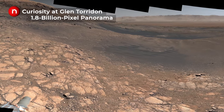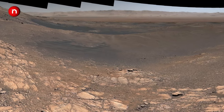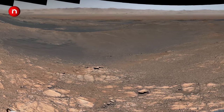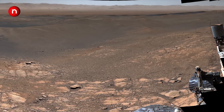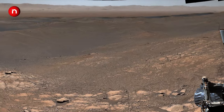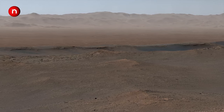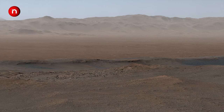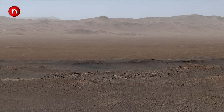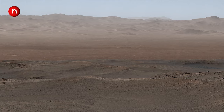This is Glen Torridon, where the Curiosity rover was exploring Mars. This image is the largest mosaic ever made by stitching 1,000 individual images together. All these images were taken between November 24th and December 1st, 2019. As you can see, zooming into the image does not diminish its quality. It's a 1.8 billion pixel image with a size of more than 2.3 gigabytes.